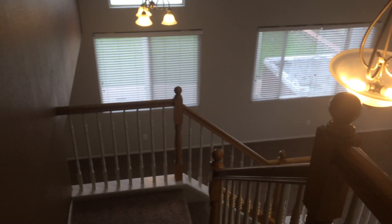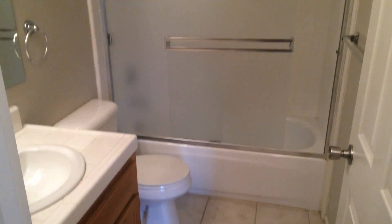Upstairs, we can see down to the living area. Here's the bathroom, and then three bedrooms at this end.